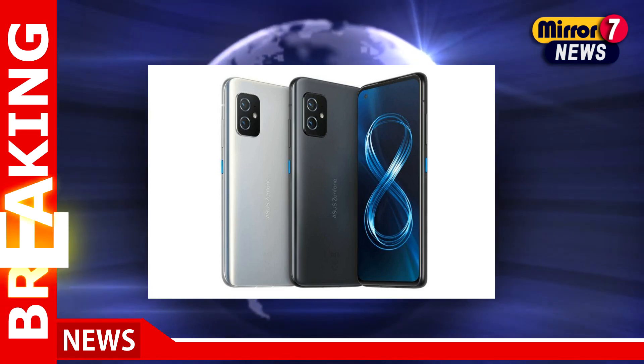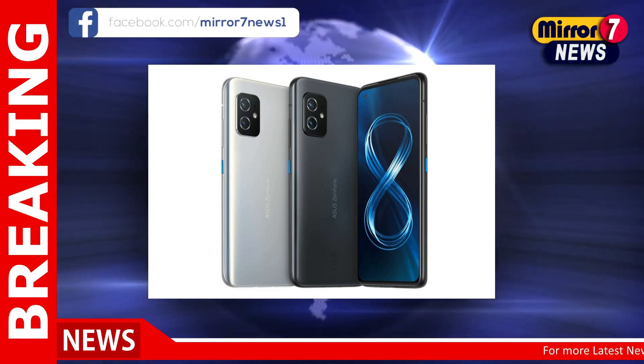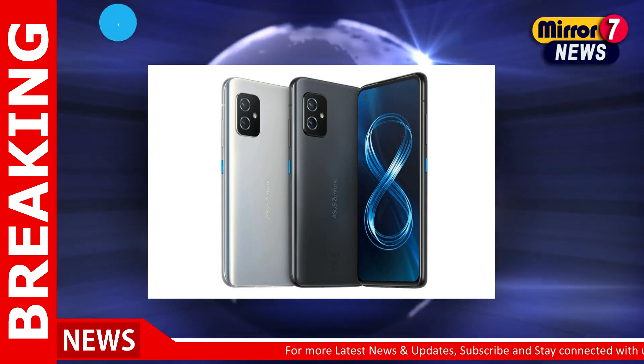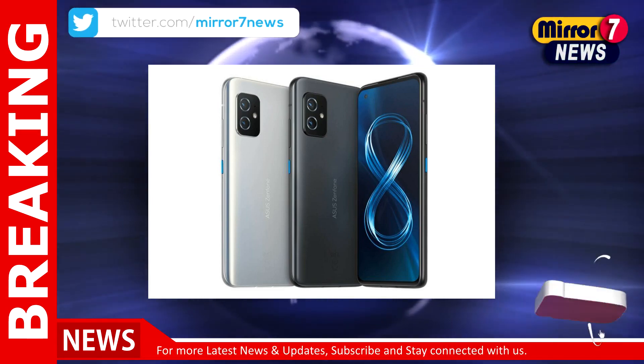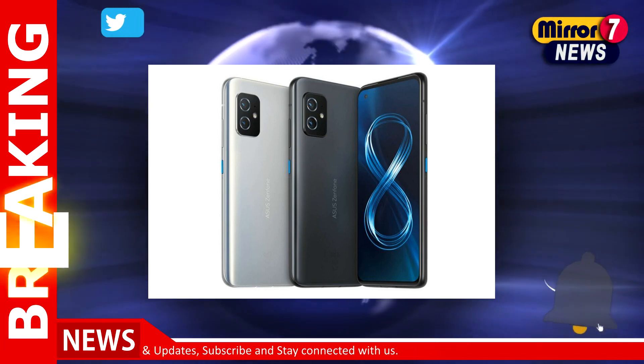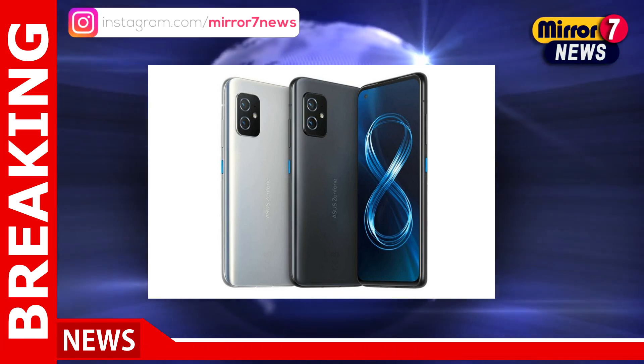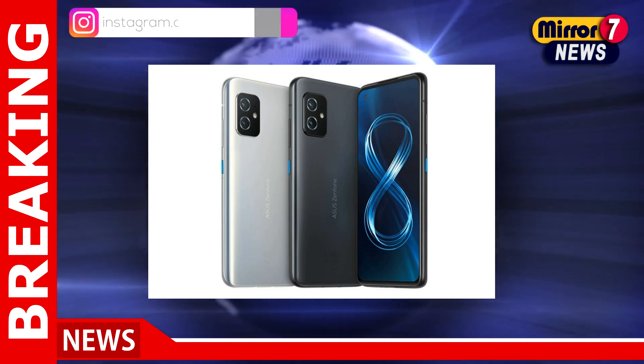Asus Zenfone 8 and Zenfone 8 Flip are being upgraded to Android 13, the latest version of Google's mobile operating system, in several regions. The update comes with the latest software version and the January security patches. It also adds new features and changes to the interface.